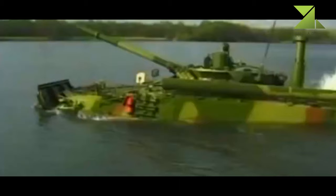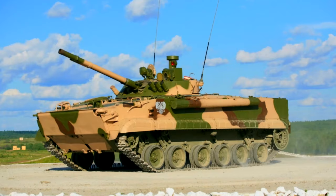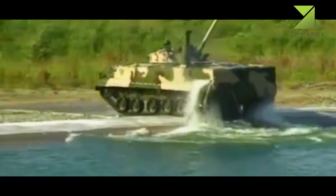The vehicle is also armed with a 30mm 2A72 automatic gun, which is also stabilized in two axes. The automatic gun fires 3 UOR6 and 3 UOR8 rounds. A 7.62mm PKTM coaxial machine gun, two 7.62mm bow machine guns, and an 81mm smoke grenade launcher are also fitted.